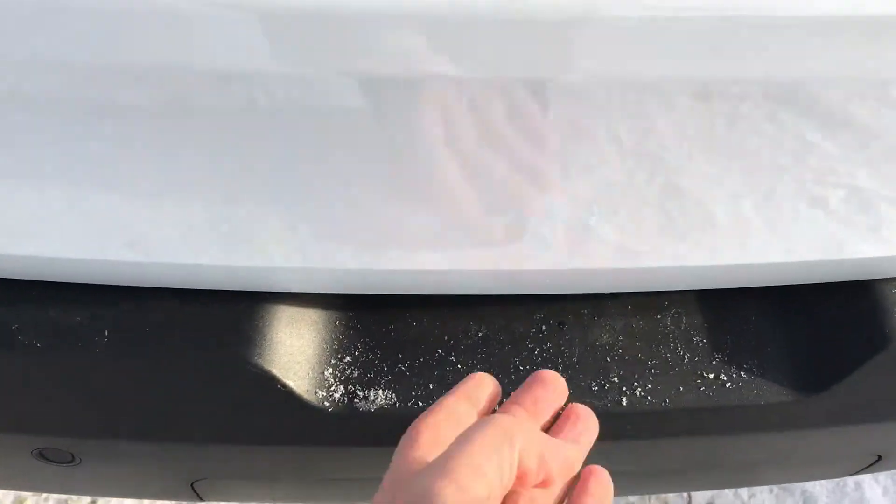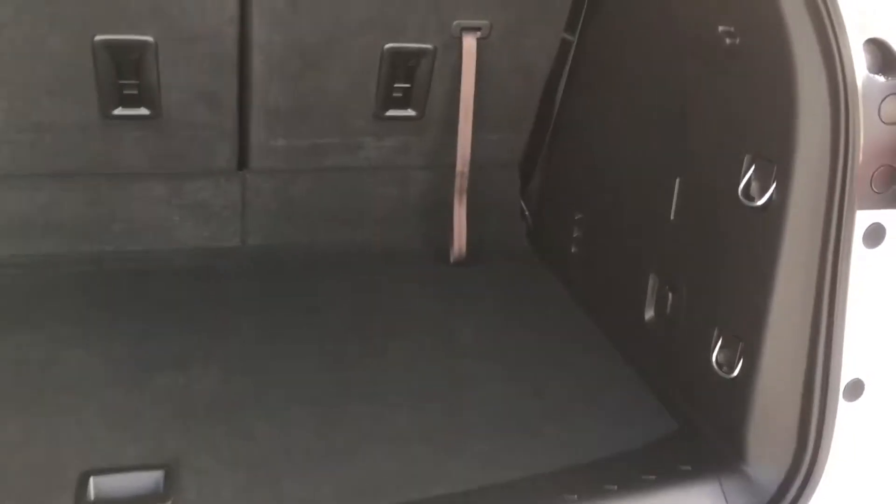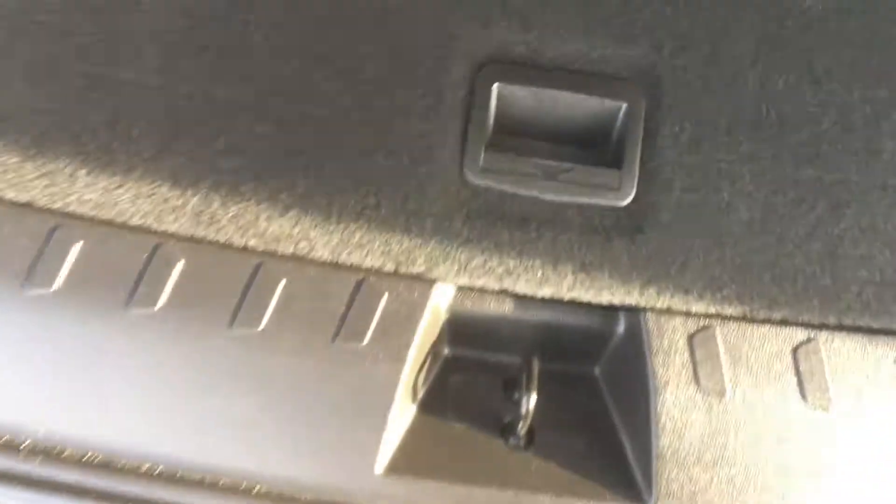Now we're all wondering how much this vehicle can hold, and the answer is quite a bit. This is a spacious cargo area. You've got hooks for a cargo net if needed, baby anchors, and there is a hidden nook — a nice container to store things you don't want on top.